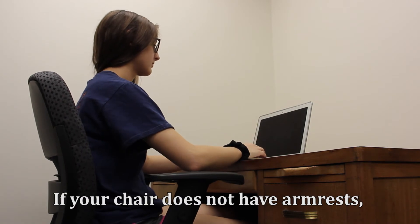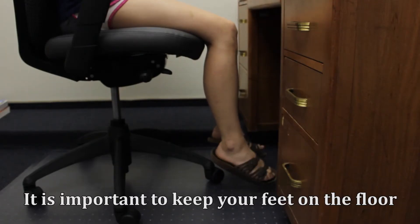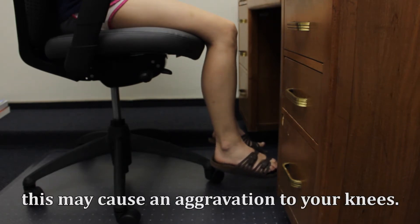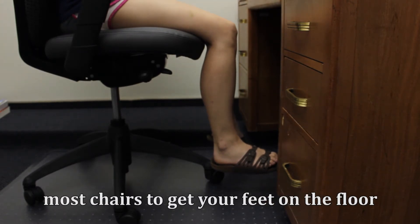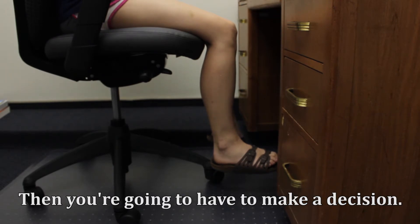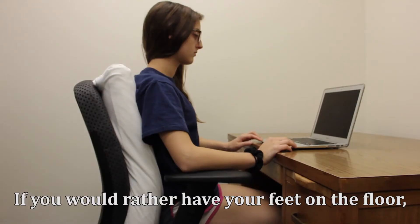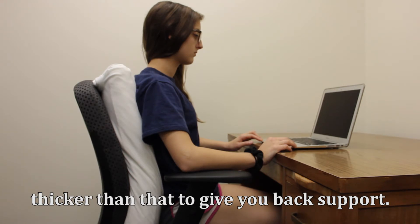If your chair does not have armrests, scoot your belly up to the desk and place your forearms on the desk, trying to avoid any sharp edges. It is important to keep your feet on the floor as much as possible. If you sit with one foot underneath the other leg or sit cross-legged, this may cause aggravation to your knees. If you are shorter, you may need a small box or footstool under your feet when sitting against the back of the chair, or a thick bed pillow behind you if you prefer your feet flat on the floor.